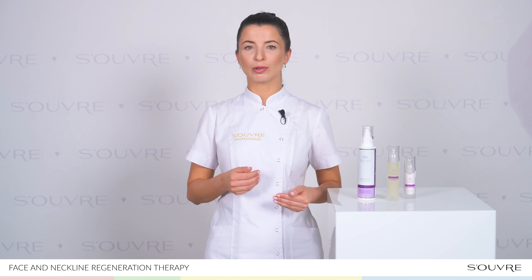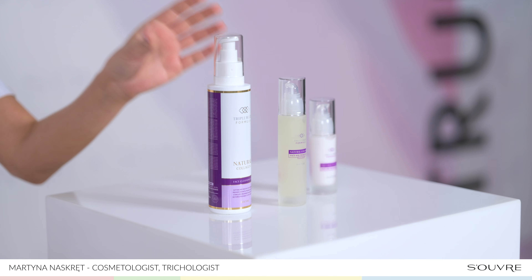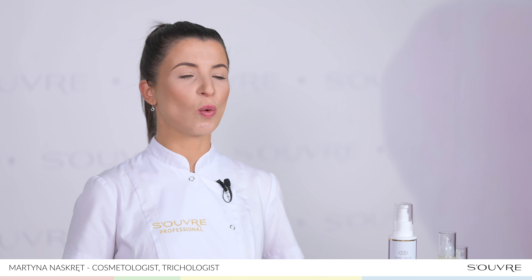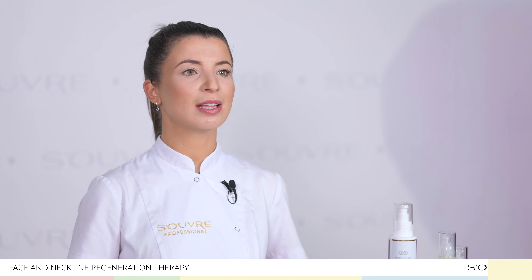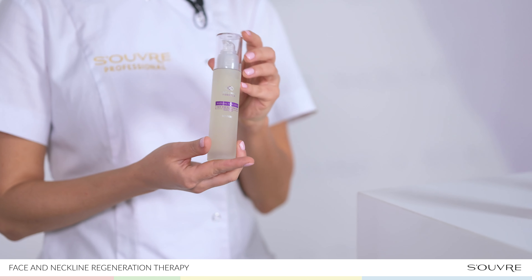To achieve the best results, use the treatment once daily. Cleanse the neck and decolletage with the Facial Wash Gel, massaging them to activate microcirculation. Rinse with cool or lukewarm water.